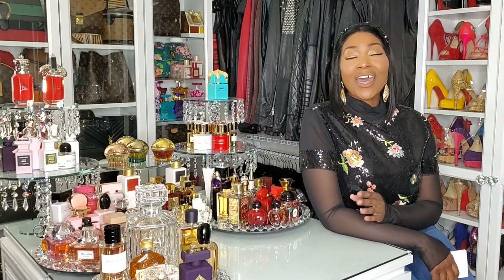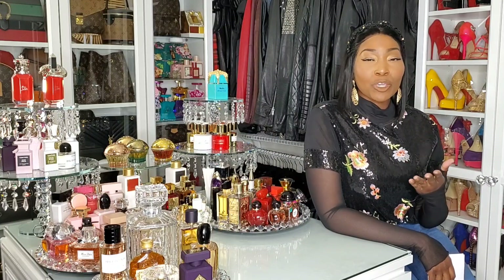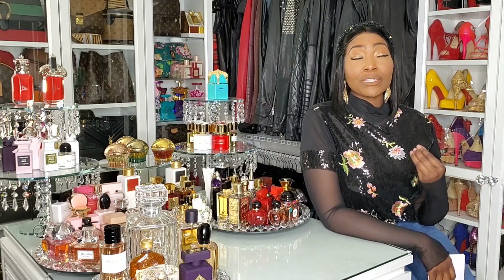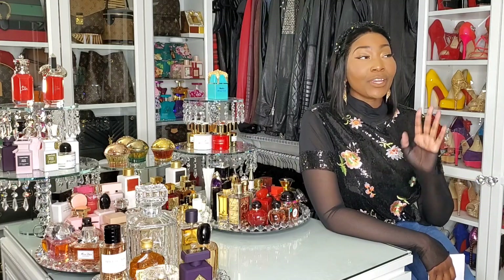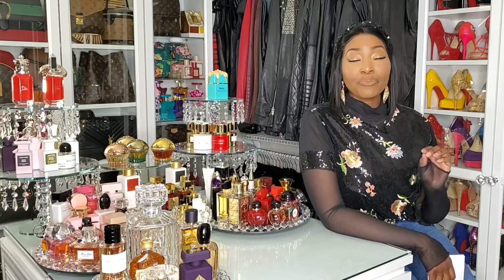I love fruity fragrances so much that I don't wait until spring and summer — that's when fruity fragrances really shine — but I've found fragrances in my collection that are fruity and shine in the fall and winter as well. These fruity fragrances will carry you through the colder months, and you can also wear them in the spring and summer.